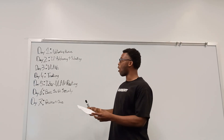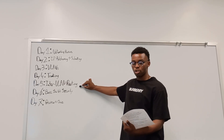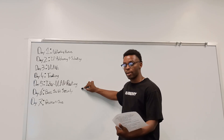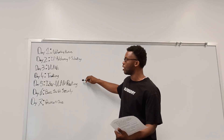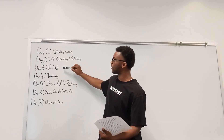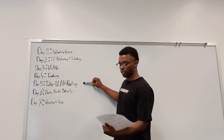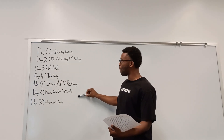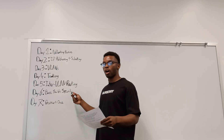Day 5 is inter-VLAN routing. Watch Jeremy's router-on-a-stick video and then configure router sub-interfaces for multiple VLANs in your lab. This ties VLANs and trunking together.